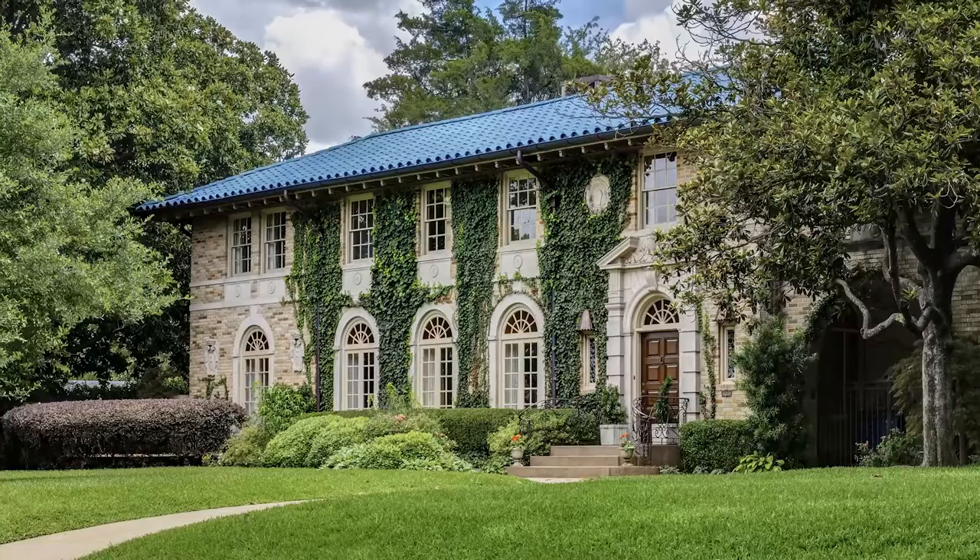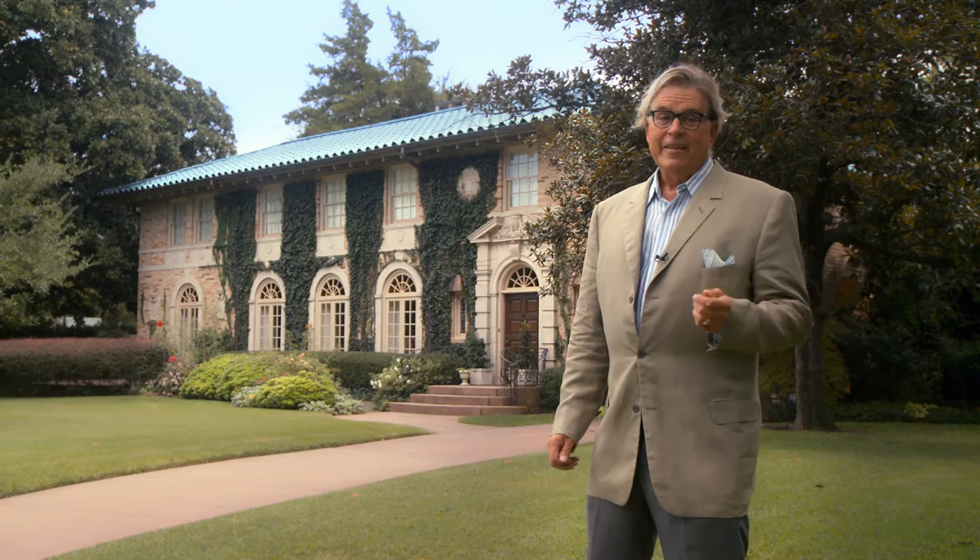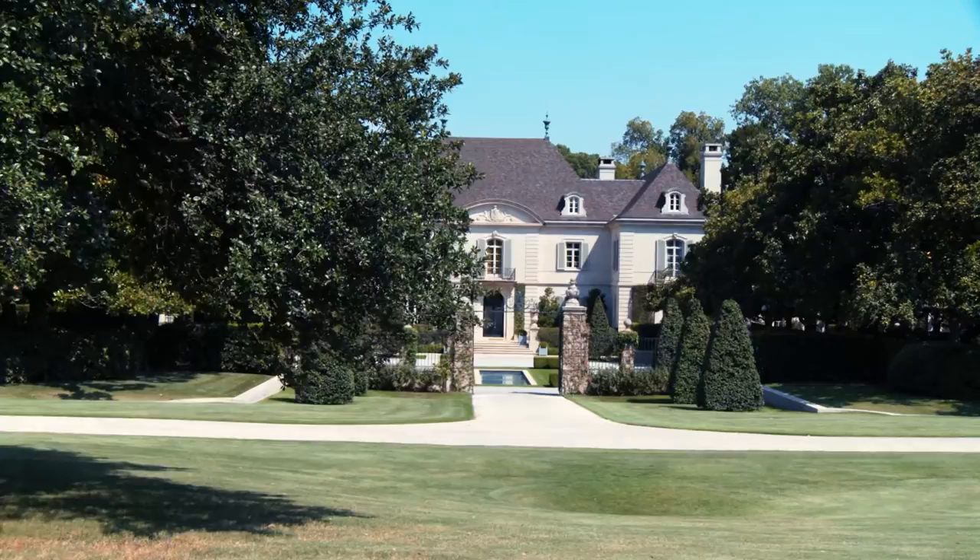There are many great homes, but I've found every prestigious neighborhood has one revered home that the city, the community, and the neighbors love. In Preston Hollow, it's the Crespi Estate designed by Maurice Facio.